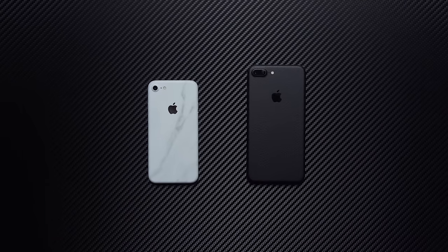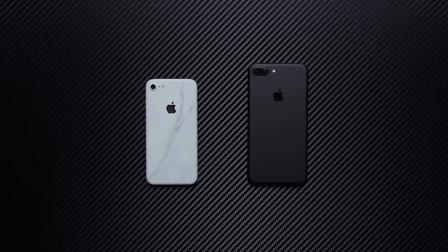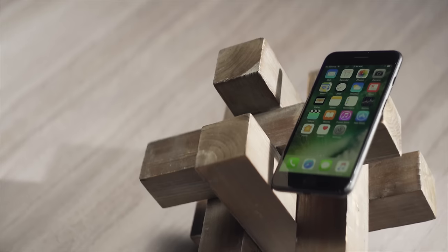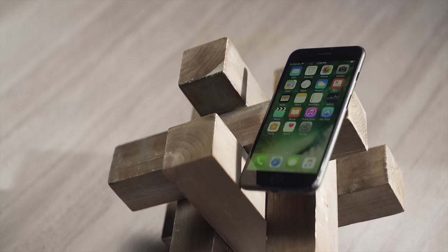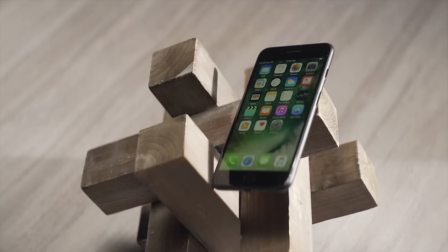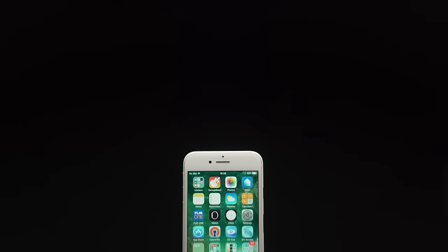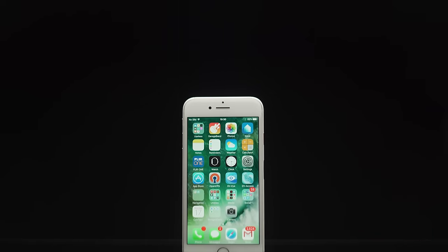Bottom line: the iPhone 7 is not a revolutionary product, and I could go on longer with complaints about its accompanying operating system, but I'm sure we're all bored of that. What it is, is a continuation of Apple's onward march towards hardware perfection. And the A10 processor at its heart gives a lot of credibility to analysts who believe that Apple will eventually replace Intel processors in their thin and light designs with their own.